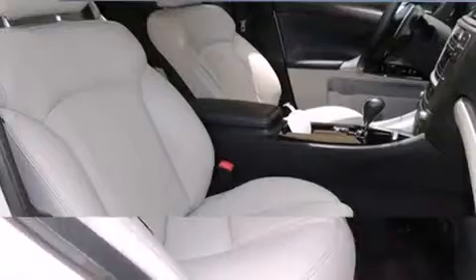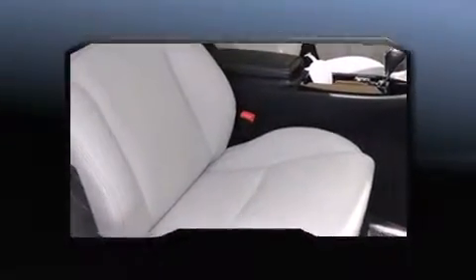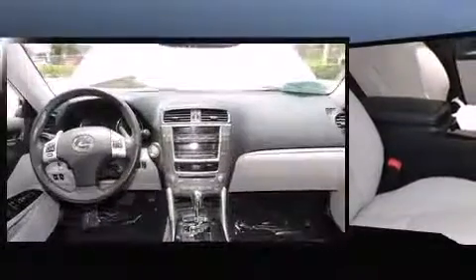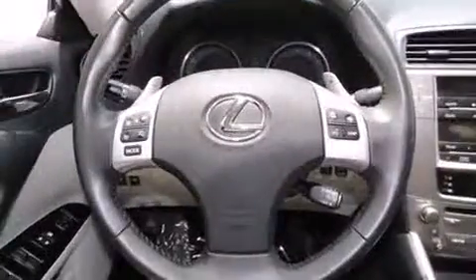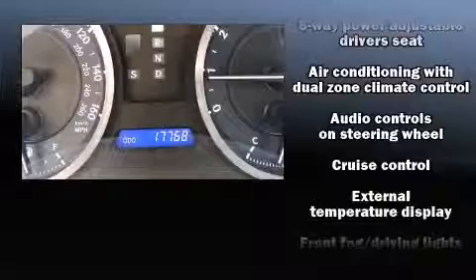Lexus ensures the safety and security of its passengers with equipment such as dual front impact airbags, an emergency communication system, and four-wheel disc brakes with ABS. Electronic stability control ensures solid grip atop the road surface, no matter how challenging the driving conditions.